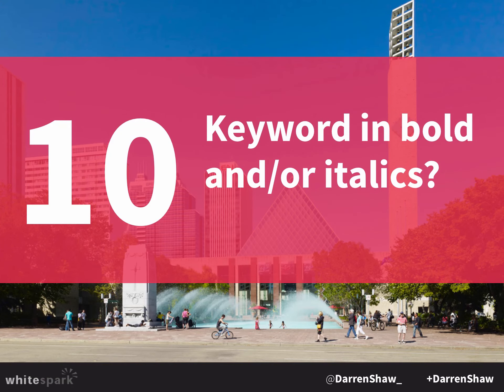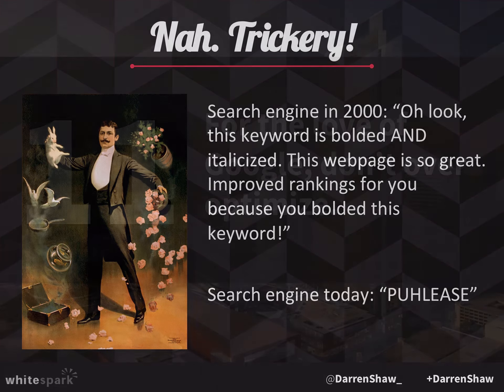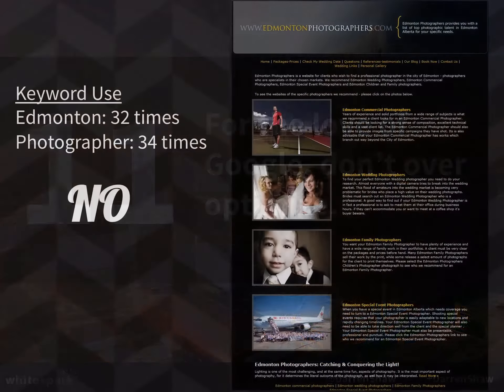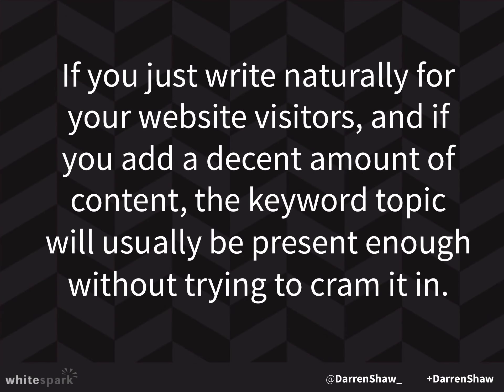Keywords in bold or italics — people talk about that, but I think that's kind of trickery. Think about what a search engine is seeing: 'Oh look, this keyword's been bolded and italicized, this web page is so great!' That might have had an impact way back in the day, but today search engines are much more sophisticated. And for the love of Google, do not over-optimize. One example uses the word 'Edmonton' 32 times and 'photographer' 34 times in homepage content. This has more of a chance to hurt you than to help you. Just write naturally for your website visitors. If you add a decent amount of content, the keyword topic will usually be present without trying to cram it in.